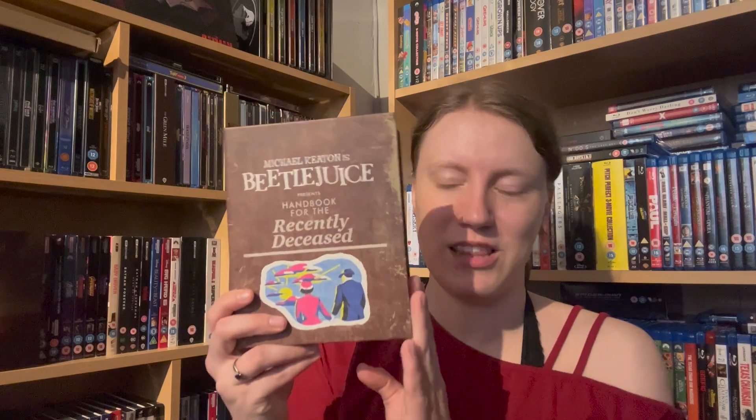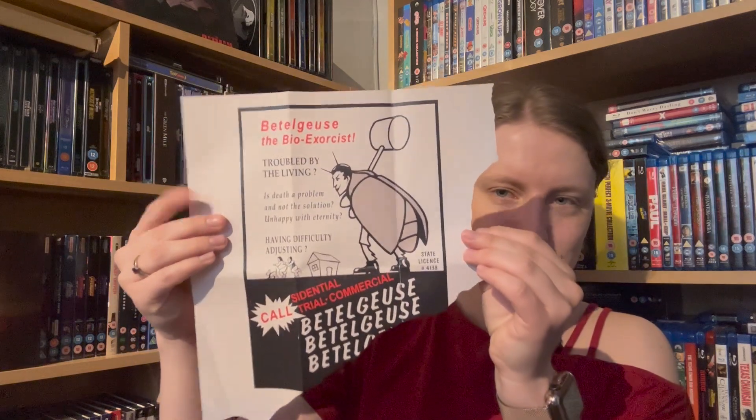My last special edition thing is Beetlejuice on 4K — this is the Book of the Dead. Of course, I had to pick this up. This comes with some nice little things: I have chalk to draw on my door, then the 4K with the slip which I absolutely love, then a little patch. And then you get the poster of Beetlejuice's — his job role. And I ain't going to say his name again because he will then appear. So I'm going to keep my mouth shut.